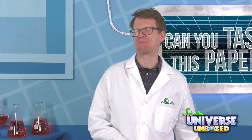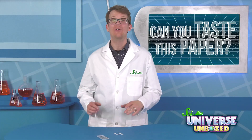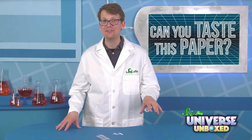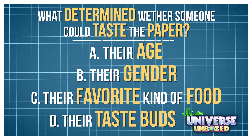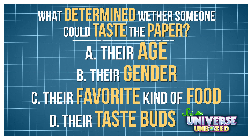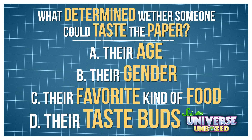Ahhhh! It tastes really bad! Very bitter! Like you might have noticed in your own house, some people could taste that paper and others could not. What do you think determined whether someone could taste this? Was it their age, their gender, their favorite kind of food, or their taste buds?